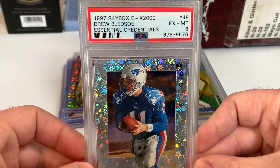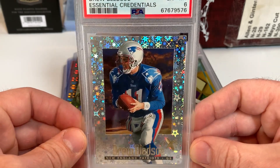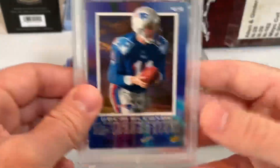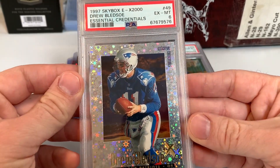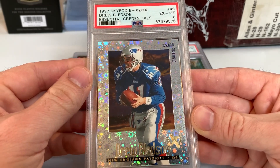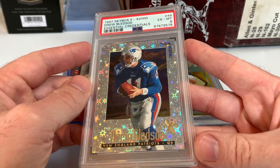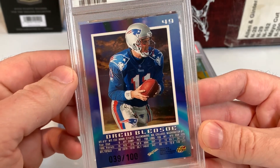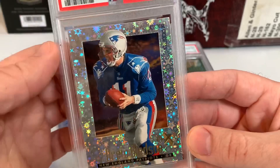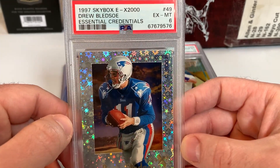Then we got a handful of graded cards. One football card for the Drew Bledsoe collection — this is 1997 Skybox EX 2000, the Drew Bledsoe Essential Credentials parallel. It is serial numbered out of 100 — 39 of 100. When you see how difficult a card from 25 years ago is to find numbered out of 100, it makes you wonder about current day stuff. Things just end up in collections and over time things get more and more difficult to find. This one is graded PSA 6 — not really worried about the grade. These cards are very tough to grade with all the die-cuts and acetate technology in the middle.